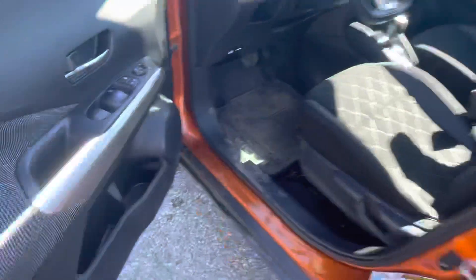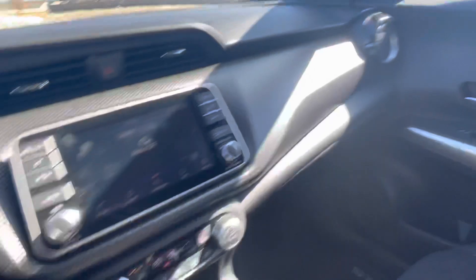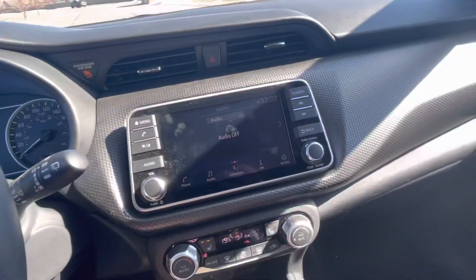Keyless entry and push-button start, power mirrors, windows, locks, and manually adjusted seats. You do have heated seats in here, Bluetooth, and cruise control. Checking this out you have AM, FM, XM — lots of different options there.